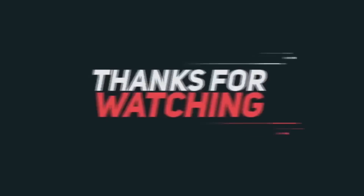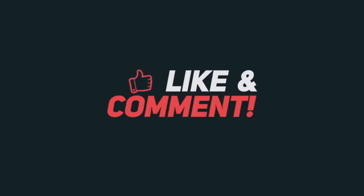Let us know your opinion in the comment section below. This was all for today, hope you liked the video. Do not forget to subscribe to our YouTube channel.